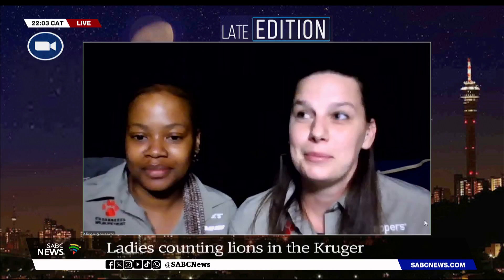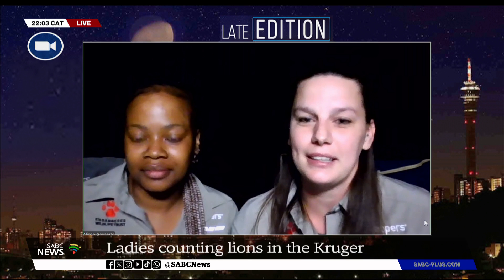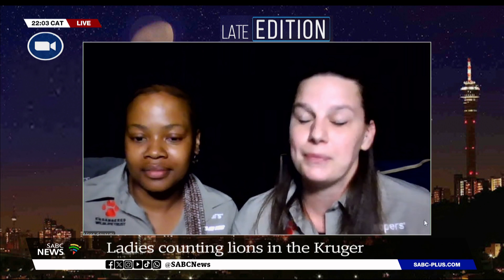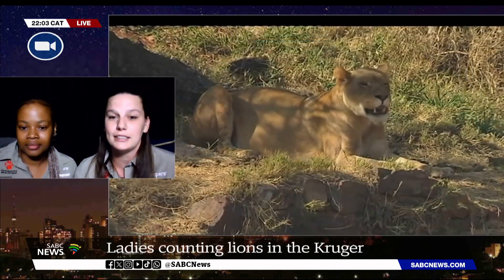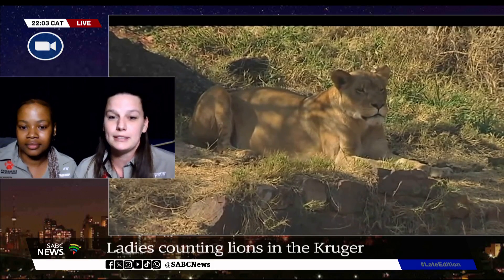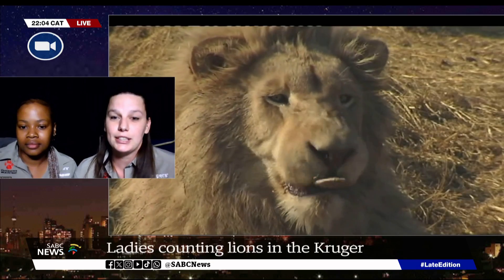To be clear, we always stay in the car, so we never go out to look at the whisker spots from very close. It's a really cool project and I think it's really necessary. Our day looks like we drive around and look for as many lions as we can identify. We also capture our kilometres driven, and based on this we can estimate the population that is in the area. We're currently surveying the central Kruger.